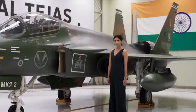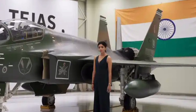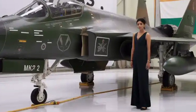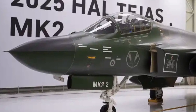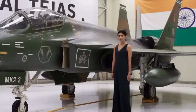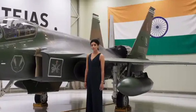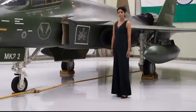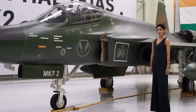From a distance, the Mk2 retains the delta-wing canard configuration familiar from the Tejas lineage, but it is noticeably larger, sleeker, and more assertive in its stance. The fuselage is longer by over a meter compared to the Mk1A, allowing for greater fuel storage, avionics bays, and structural reinforcements necessary for heavier payloads. The canards positioned near the cockpit are a major design shift, offering enhanced maneuverability, quicker pitch response, and improved stability at high angles of attack. These aerodynamic improvements enable the Mk2 to maintain high-speed agility while carrying heavier loads, making it more suitable for deep strike and multirole missions.